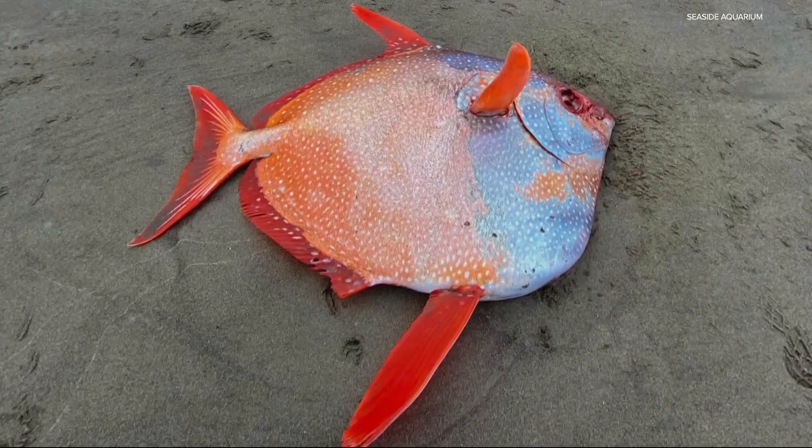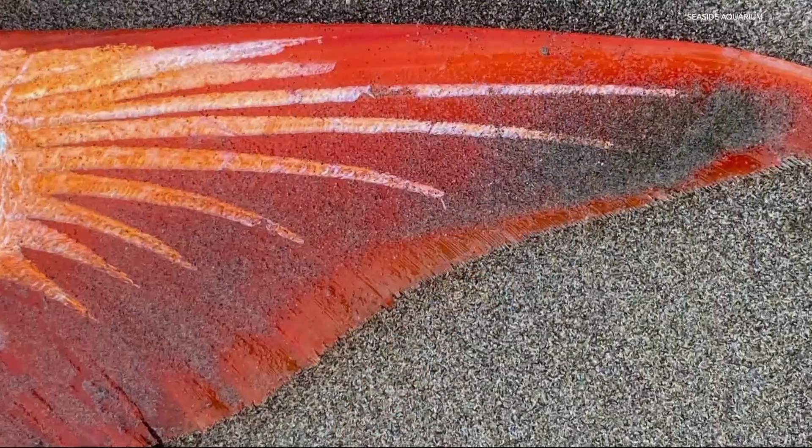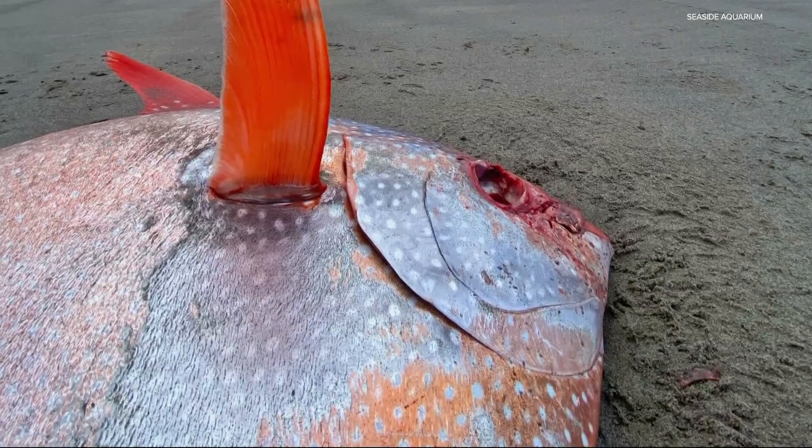Some of the theories about what brought this fish up here — when it's typically not found here — is that it was following the warm water currents heading north, probably following food sources, and possibly got trapped and may have gotten hypothermia, or might have died of old age. It is a fully grown fish.